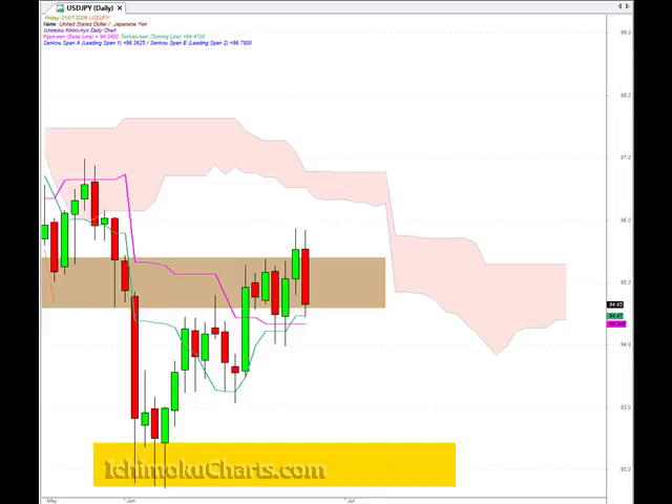Hello everyone, welcome to the IchimokuCharts.com daily analysis for the US dollar Japanese yen for Friday July 31st.